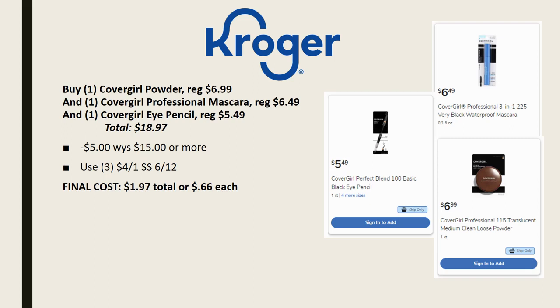I couldn't find the same prices, so here's the deal with my prices: the CoverGirl powder/mascara was $6.99, the CoverGirl Professional Mascara $6.49, and the eye pencil $5.49, totaling $18.97. When you spend $15 or more on participating beauty items you get an automatic $5 off at checkout. Using three $4 off one coupons from SmartSource 6/12 — one for face, two for eyes — your final cost would be $1.97 total, or about 66 cents each.